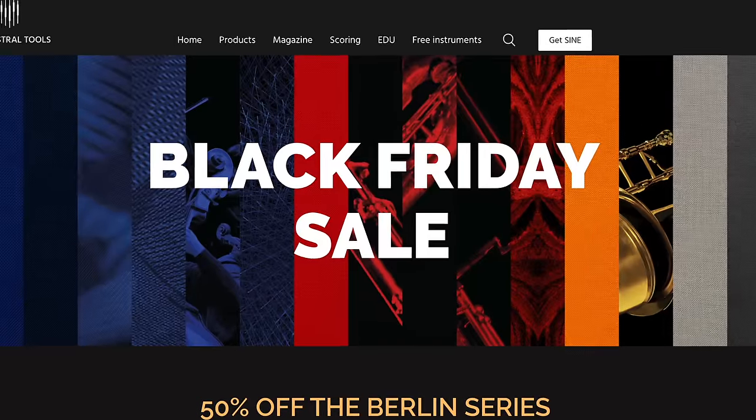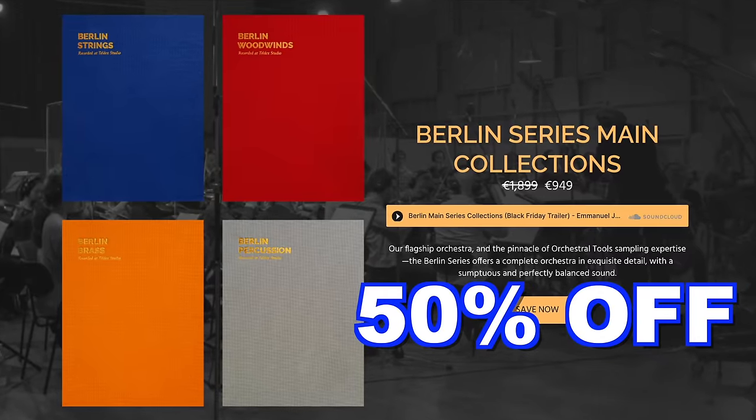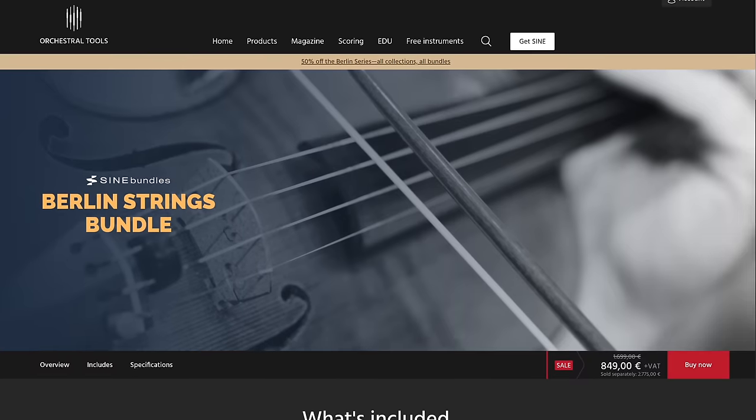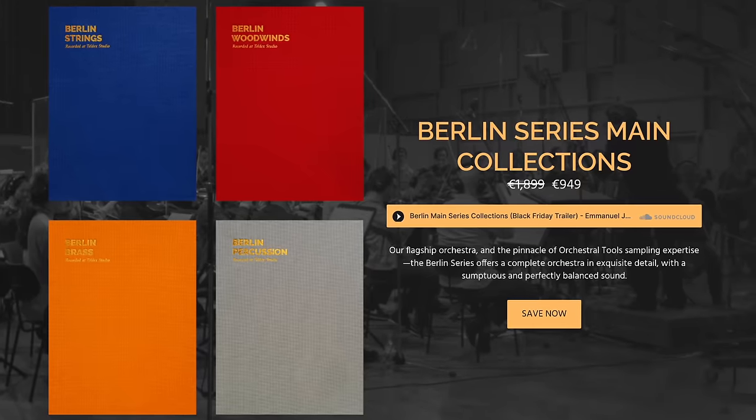Another excellent deal from Orchestral Tools: their entire Berlin Series is 50% off — no code needed. The Berlin Series includes the flagship libraries from Orchestral Tools: strings, woodwinds, brass, and percussion. Every library is on sale. It sounds gorgeous and it's massive. If you need sampled orchestral libraries, this is the one to get this year.